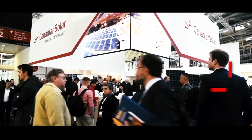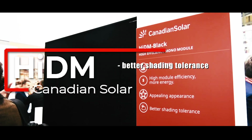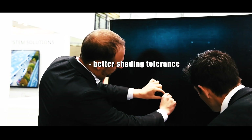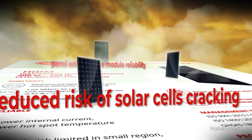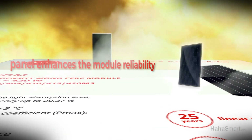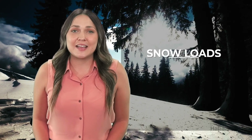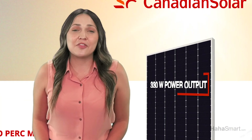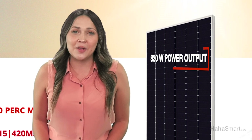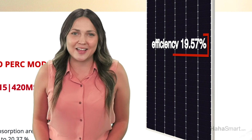The HIDM all black solar panels from Canadian Solar have a better shading tolerance in comparison with their other panels. With a lower internal current, lower hotspot temperature, and a reduced risk of solar cells cracking in a small region, the panel enhances the module's reliability. They can also withstand heavy snow loads and strong winds. The HIDM has a 330W power output with a solar panel efficiency of 19.57%.